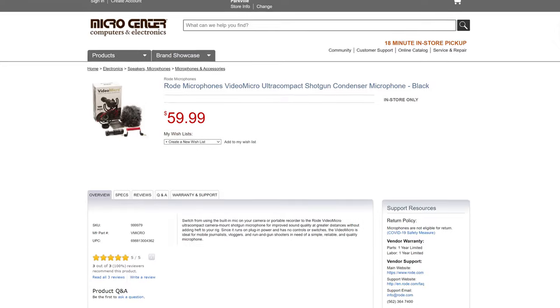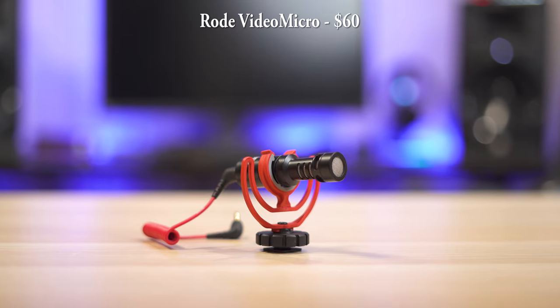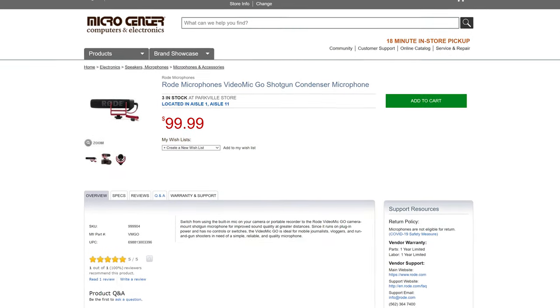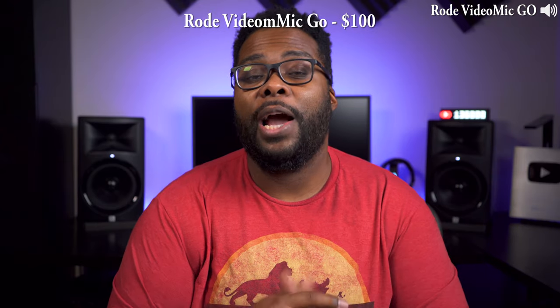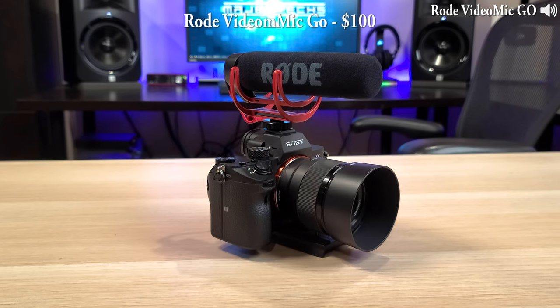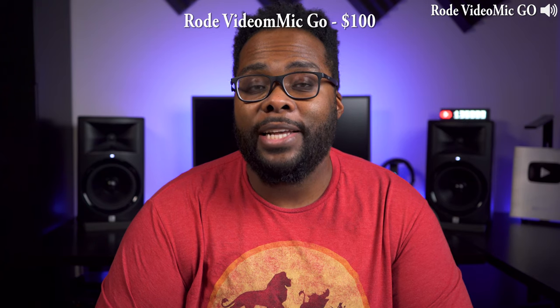I also own a few shotgun mics that mount directly on top of the camera. This includes the Rode Video Micro, which is a really nice compact shotgun mic that works great for cell phones, and the Rode Video Mic Go — right now you're listening to the Rode Video Mic Go. The camera is about 3 feet away and the microphone is sitting directly on top of it. The good thing about these kinds of shotgun mics is that they're great for new YouTubers since they plug directly into your camera and they're not that expensive.